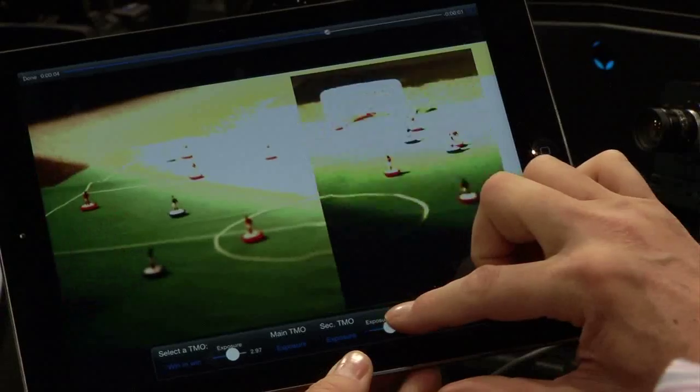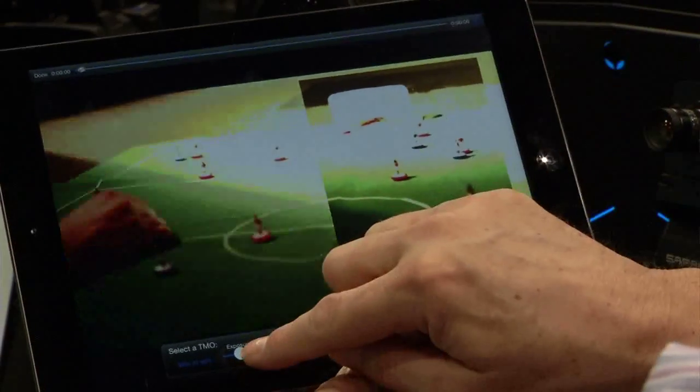Do cameras capture that full dynamic range at this point, or do they have to be updated? They need a bit of clever magic, which we provide. Basically what you want to do is capture multiple exposures and then merge them into a single HDR frame. We have the ability to do that in real time at 30 frames a second. That's amazing.